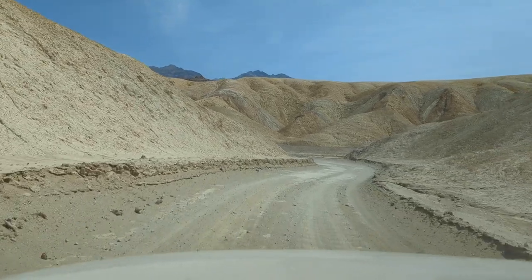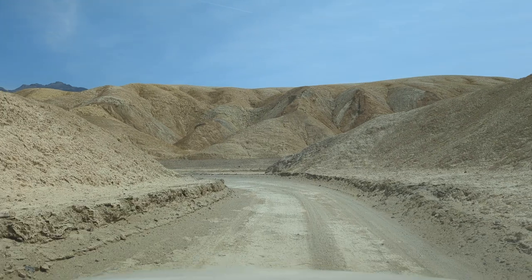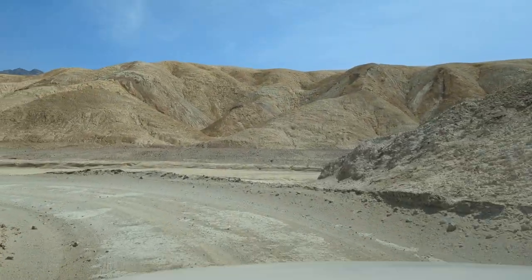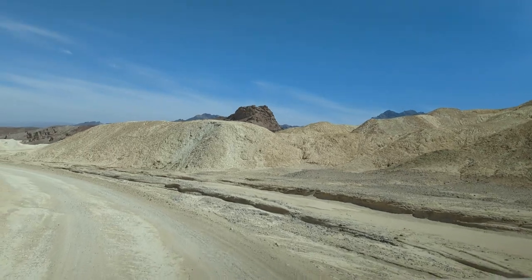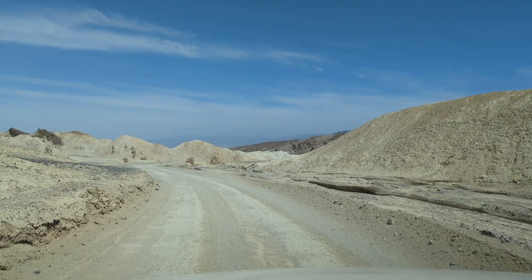We're descending into 20 Mule Canyon, which I thought was going to be a pretty humdrum experience, but it's really beautiful. I would highly recommend it. It's like exploring the surface of Mars in air conditioning.